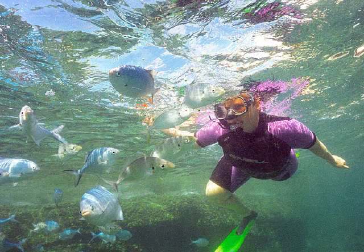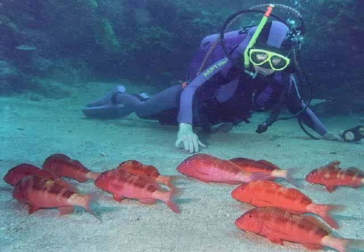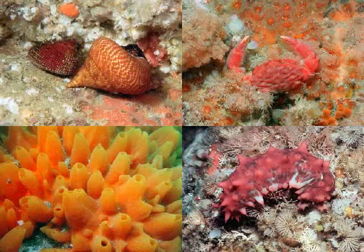Discovering New Zealand's underwater world never ceases to amaze, as there are many more fish species to discover, and also mollusks, crustaceans, echinoderms and other lower animals.